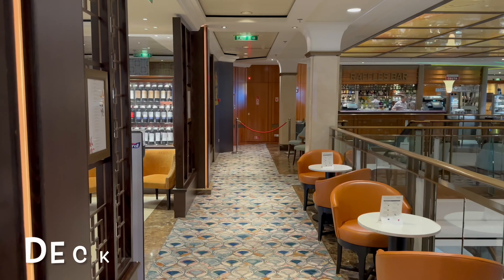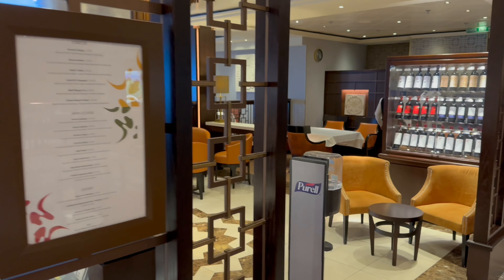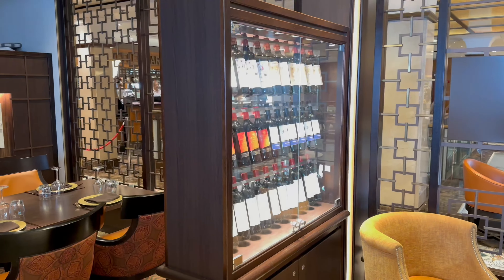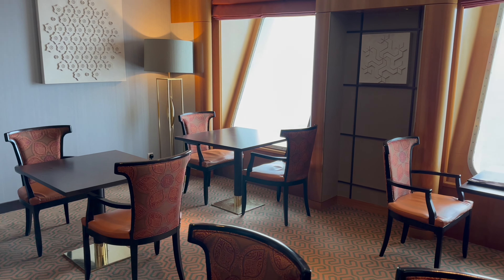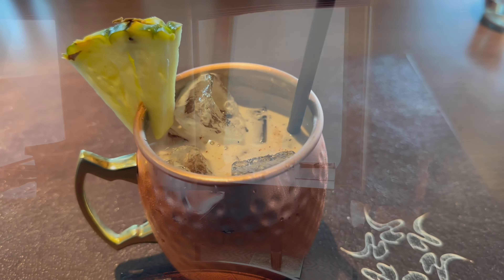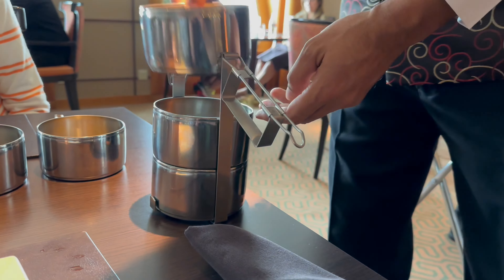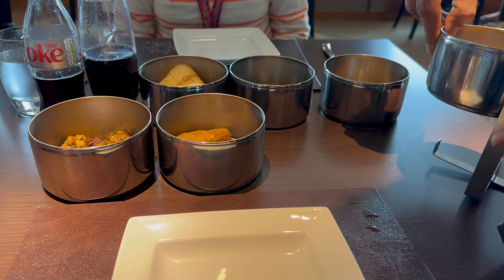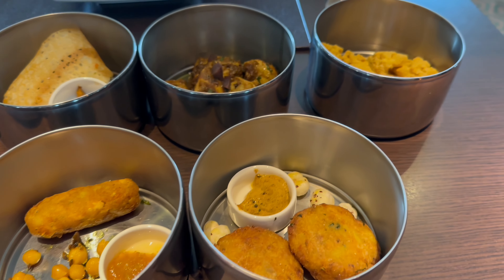This is deck 8 and to my left is Sindhu, the Indian inspired speciality restaurant. This is one of my favourite places to dine, even when I'm on land — I honestly can't recommend Sindhu enough. On this sailing it was the first time I went there for Tiffin lunch, where you get to choose either one, two or three dishes. It was an absolutely fantastic experience and I can't wait to show you more.